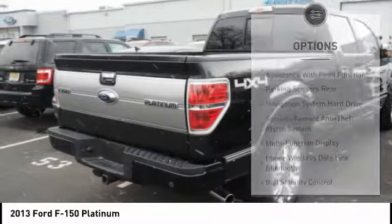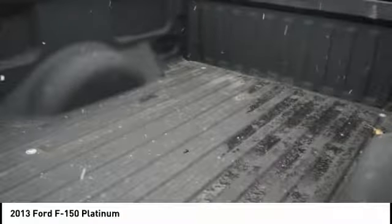Universal garage door opener, voice-activated navigation system, power door locks, trip computer.